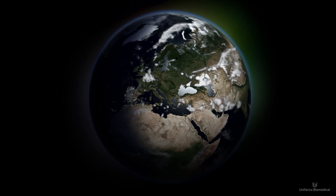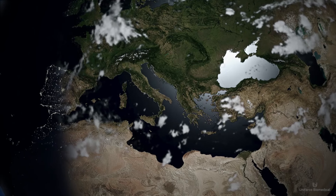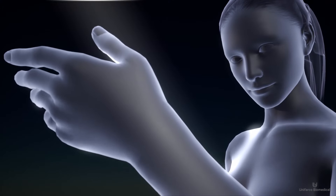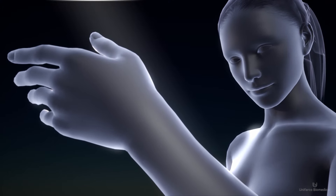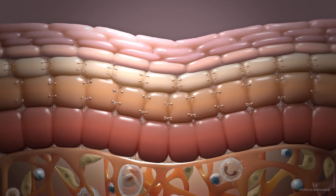Life on Earth would not be possible without a barrier that preserves us from dehydration. This is the reason why the skin barrier plays an essential role in the life of human beings. The top layer of the skin, called the epidermis, forms the epidermal barrier and serves as the body's first line of defense against external agents.